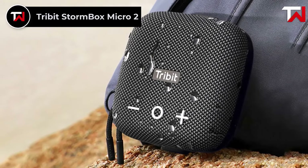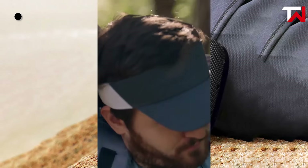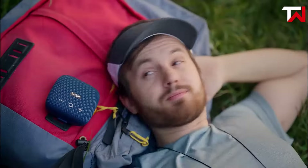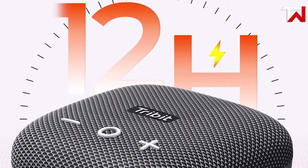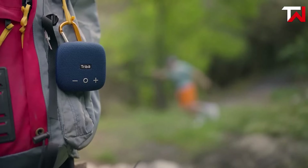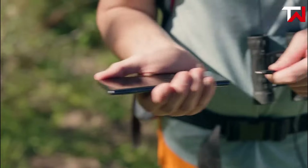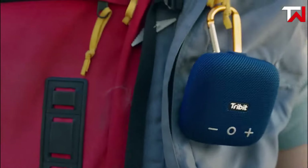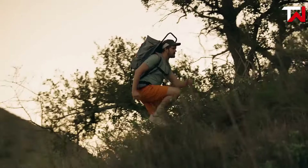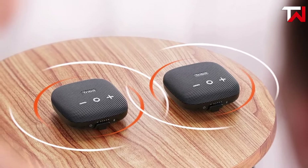Tribit Stormbox Micro 2. The Tribit Stormbox Micro 2, priced at $60, delivers size-defying sound with an upgraded 48mm NFB driver and passive radiators, coupled with X-BAS technology for deep, dynamic bass. Its run-stretch technology powers a 12-hour battery life, perfect for long outdoor activities like hiking, biking, or camping. The 2-in-1 SmartID technology makes it a versatile companion, doubling as a portable charger with a built-in power bank to recharge phones and other devices via a water-resistant USB-C port. Small enough to fit in your pocket, it features an integrated strap for attaching to backpacks, bike handlebars, or tree branches. Bluetooth 5.3 ensures a reliable connection, and pairing two units enables stereo mode for a fuller sound experience.